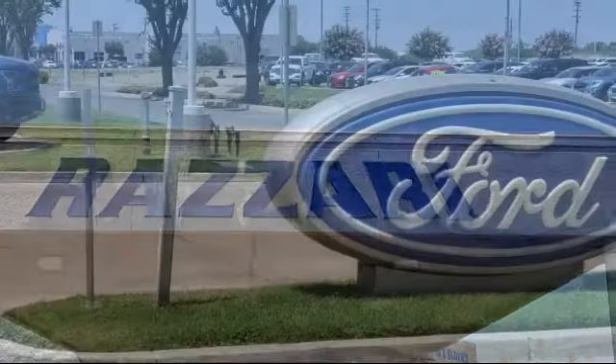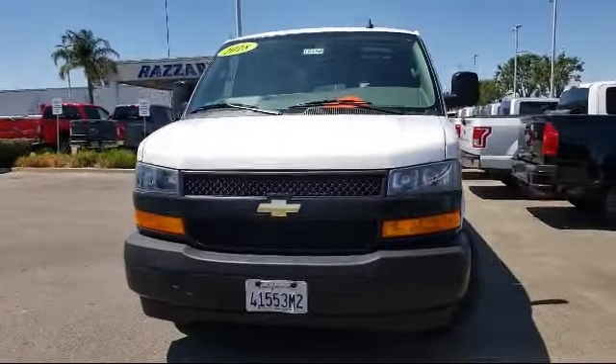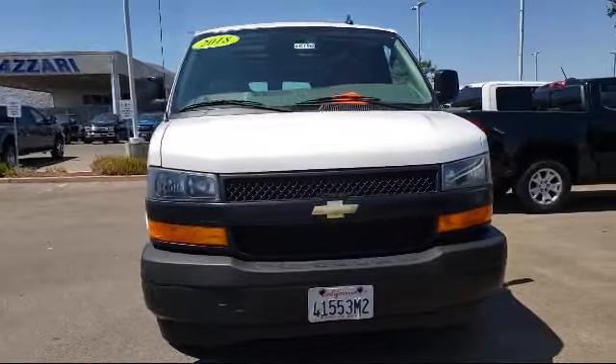Welcome to Risari Auto Centers, and here's a look at another one of our great vehicles from our inventory.